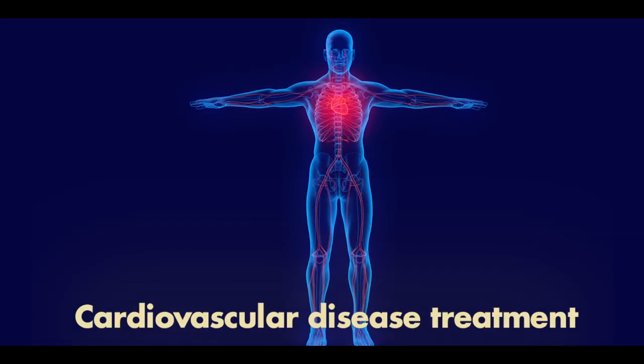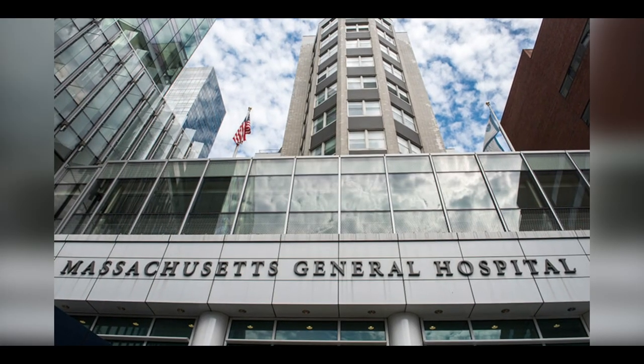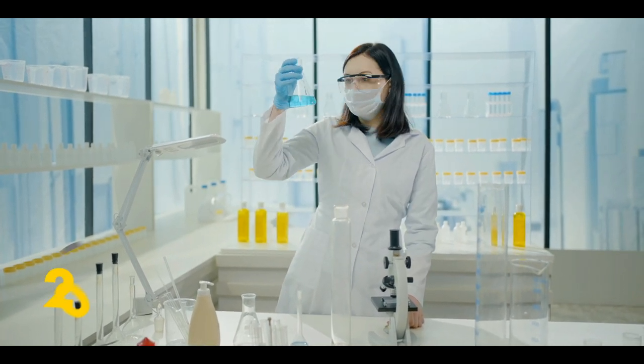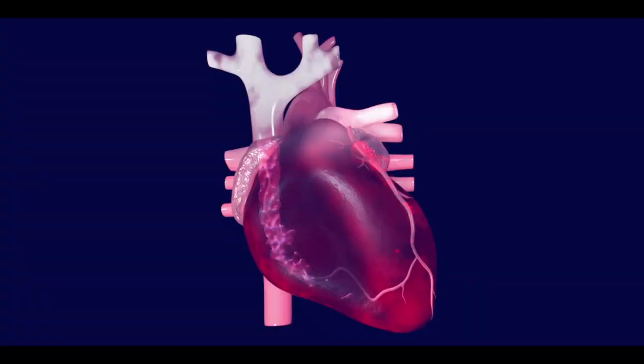Cardiovascular Disease Treatment. Stem cells can be used for the formation of new blood vessels. A team of researchers from Massachusetts General Hospital successfully created blood vessels in 2013 from human stem cells in a laboratory mouse. In this way, new blood vessels can be used to replace closed blood vessels of the heart.